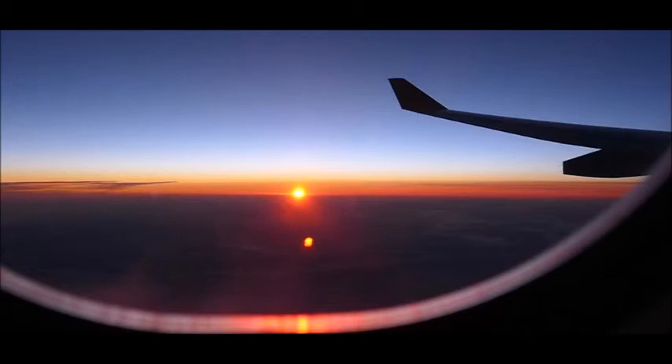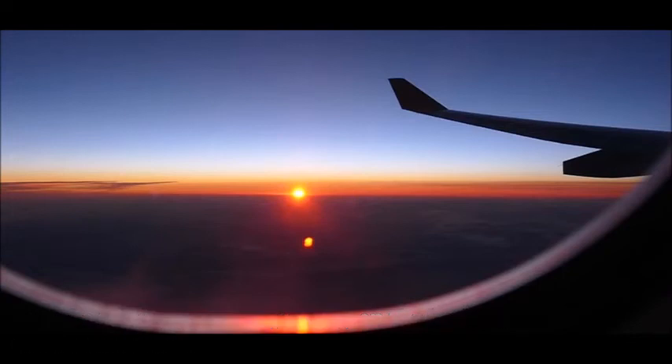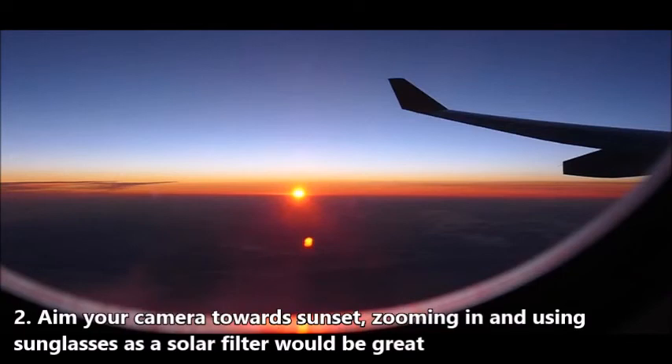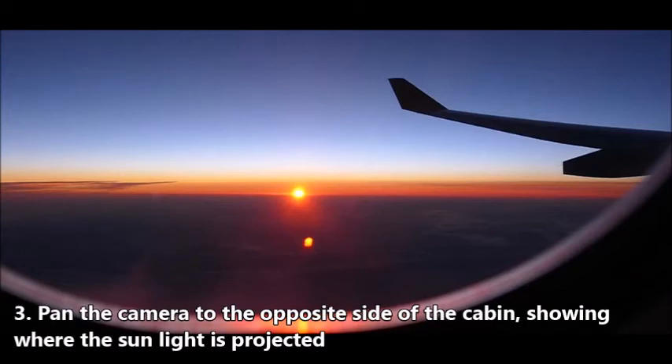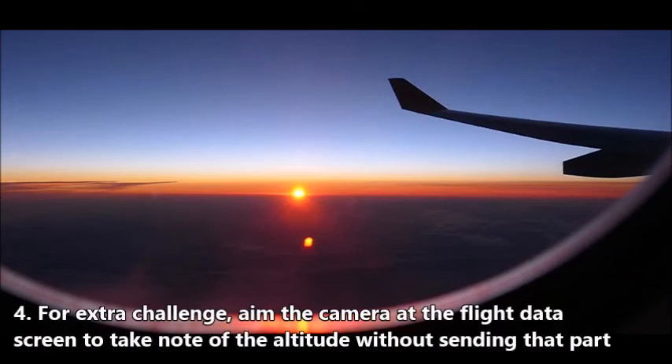First, make sure that it is an actual sunset like in this photo — not clouds, not haze. Just zoom in and put on your sunglasses to avoid the glare of the sun, just to confirm it is indeed a sunset. Then move the camera to the opposite side of the cabin and send your video. You don't have to tell me the altitude of the flight.